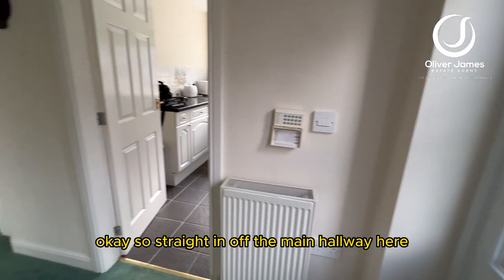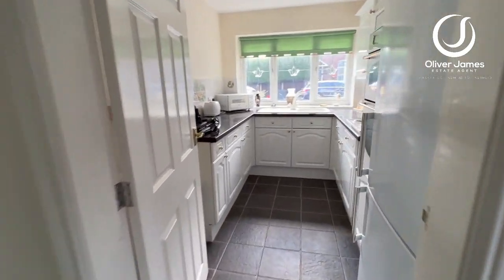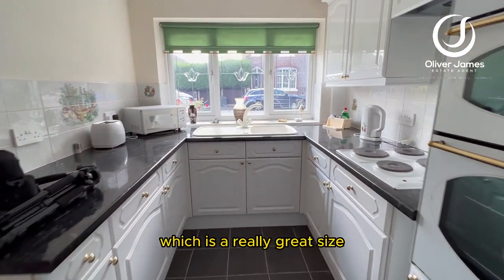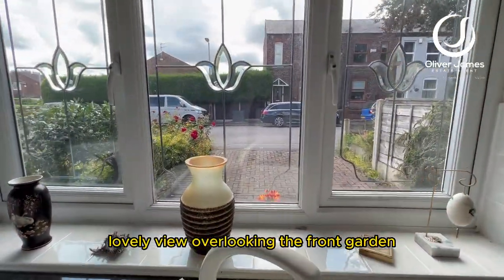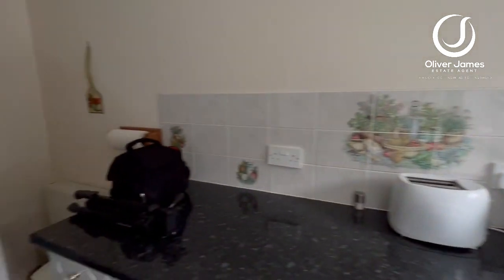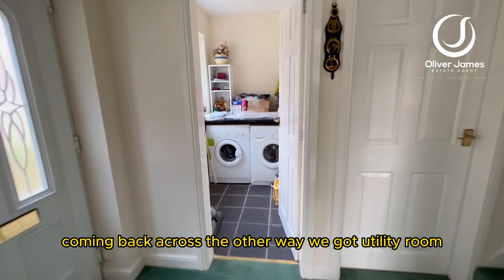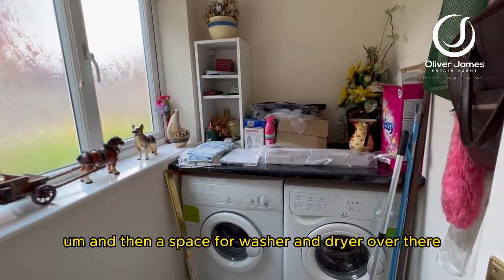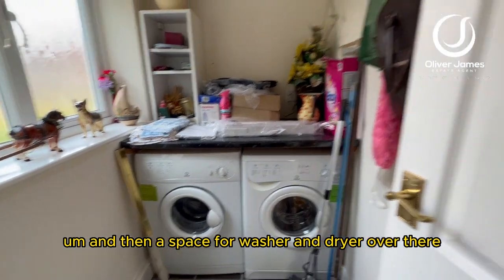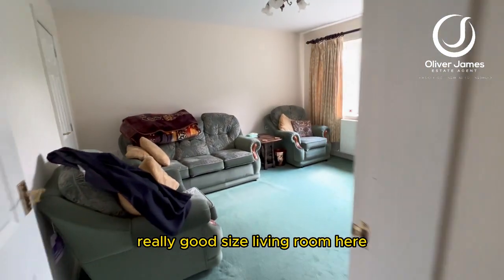Straight in off the main hallway here we have the kitchen — a great size, with a lovely view looking at the front garden. Coming back across the other way, it's really good size.